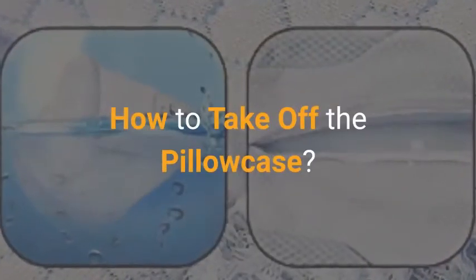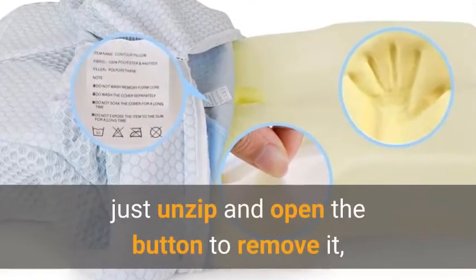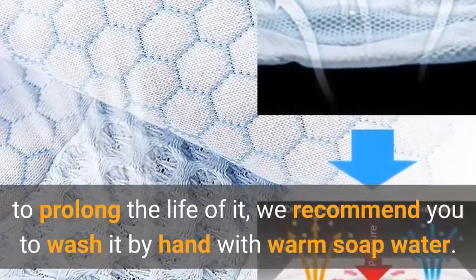How to take off the pillowcase? The pillowcase is removable and machine washable — just unzip and open the button to remove it. To prolong its life, we recommend washing it by hand with warm soapy water.